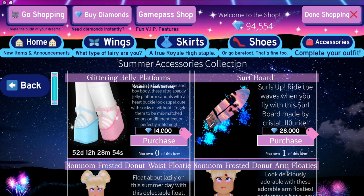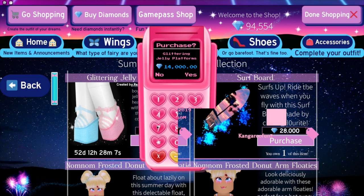They are 14,000 diamonds and I've hardly saved up since the last video where I bought the butterfly heels, so I might wait on buying this one. Made to fit both woman and boy body, these ultra sparkly jelly platform sandals with a heart buckle look super cute with socks or without. Toggle them to be mix-matched colors on different feet or perfectly matching.